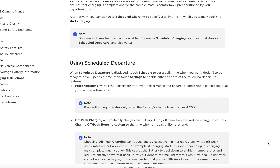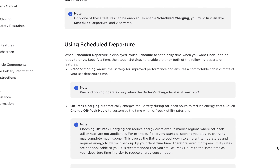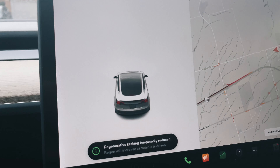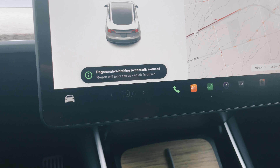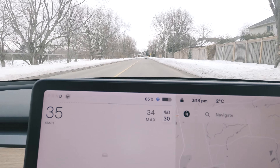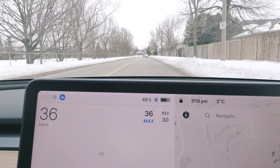It does say in the manual that preconditioning increases performance, and it does do a few things in regards to that — like you will have more regen braking available from the start, and when that blue snowflake is present, some range is locked until your battery warms up. But efficiency-wise, it doesn't make a huge difference, from what I can tell.